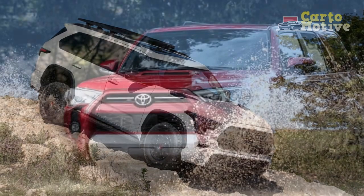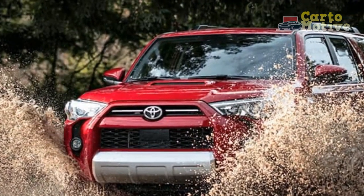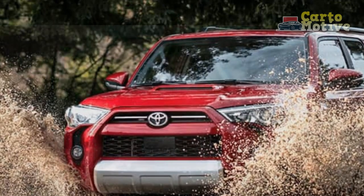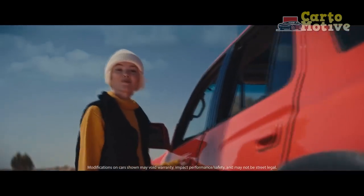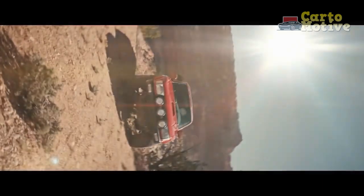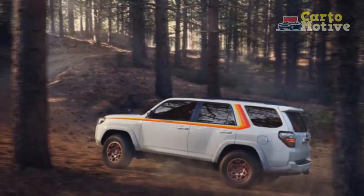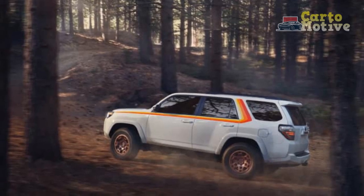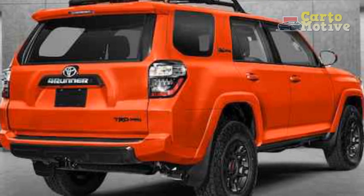Pros and Cons: Impressive off-road ability, well-equipped, comprehensive driver assistance systems, good value for money, and a versatile cargo area. On the downside: a really old design, lumpen driving dynamics, an old-generation engine that is thirsty, and choppy ride quality.